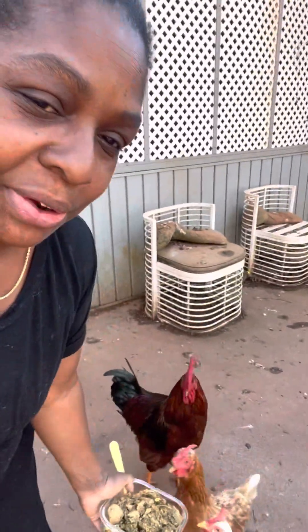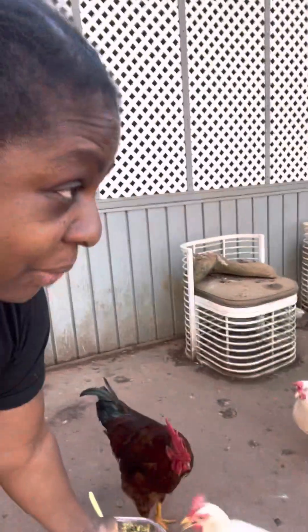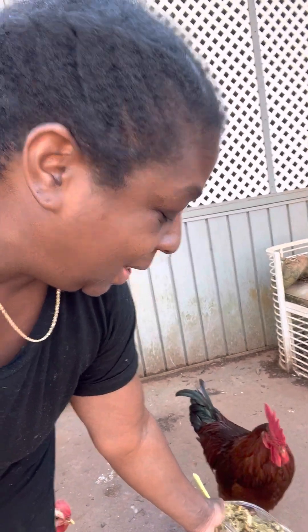My rooster has been very respectful since I put him in the box. I don't think this is the one — the other one over there. But very respectful, because he knew he was about to be dinner.